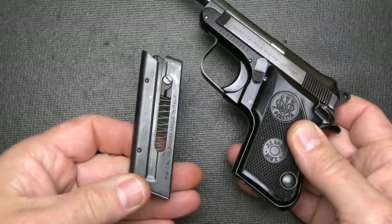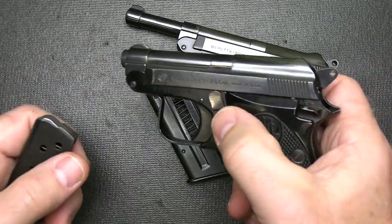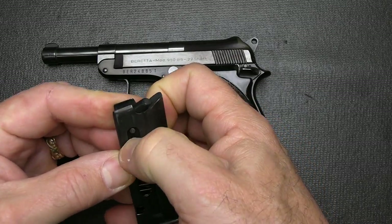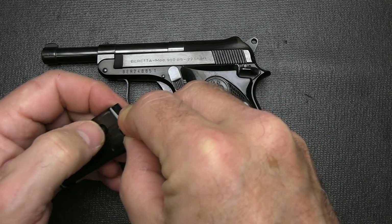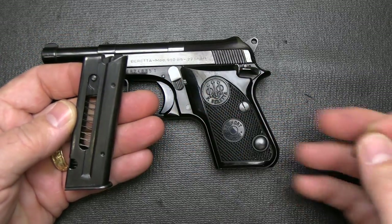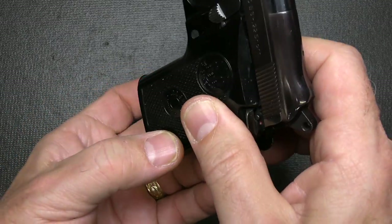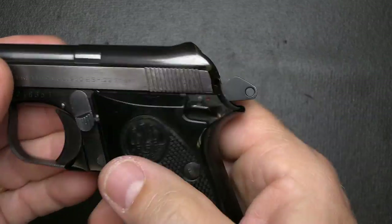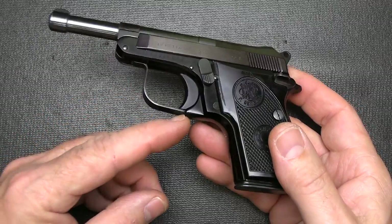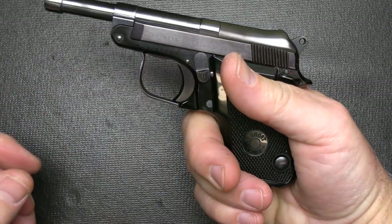With the .22 short, it only holds six rounds, and then you can put one in your barrel, giving you a seven-round capacity. With the .25 ACP, it holds eight rounds, giving you nine. The magazines are all metal. There's a little button, but I found it's difficult to get your thumbnail under it. So what I do is load a round first, push down the follower, then use my thumb to load. It's only six rounds, so it's not really difficult. It's a nice, solid magazine — goes in pretty easily, with a heel-type mag release. It does drop free. There's a stamped-out metal trigger guard and an alloy frame with nice plastic grips. The checkering is pretty solid, but there's so little recoil with these pistols.